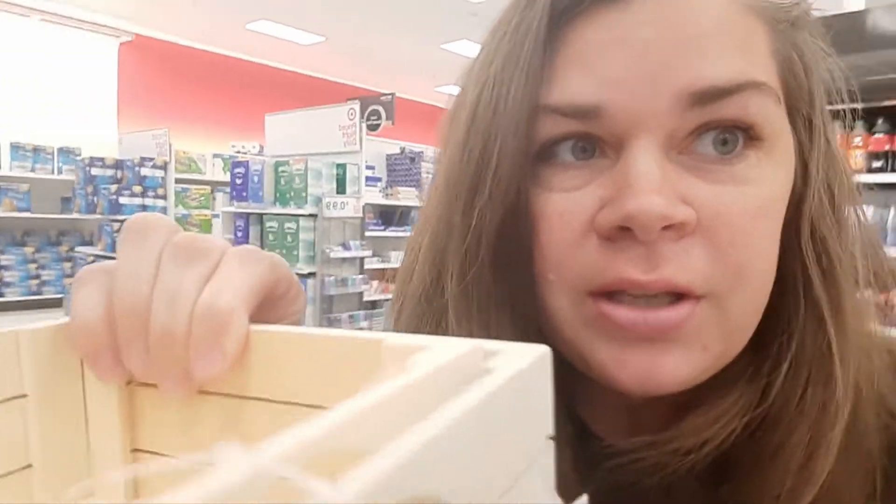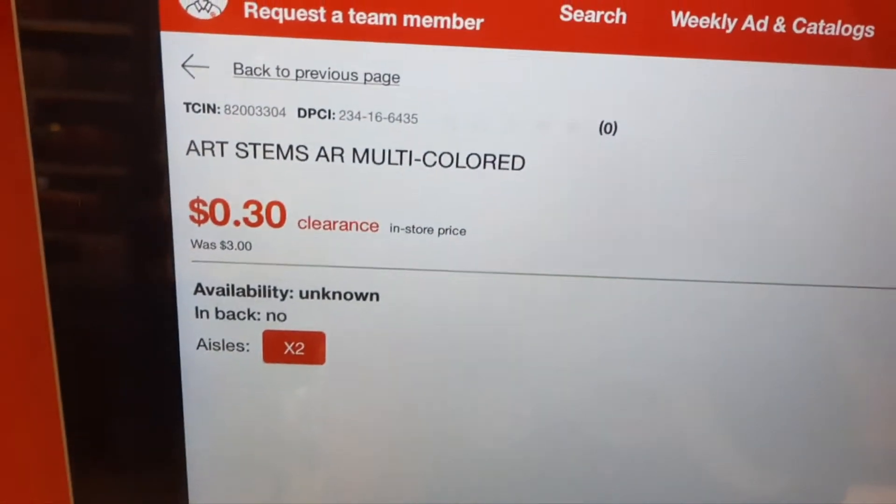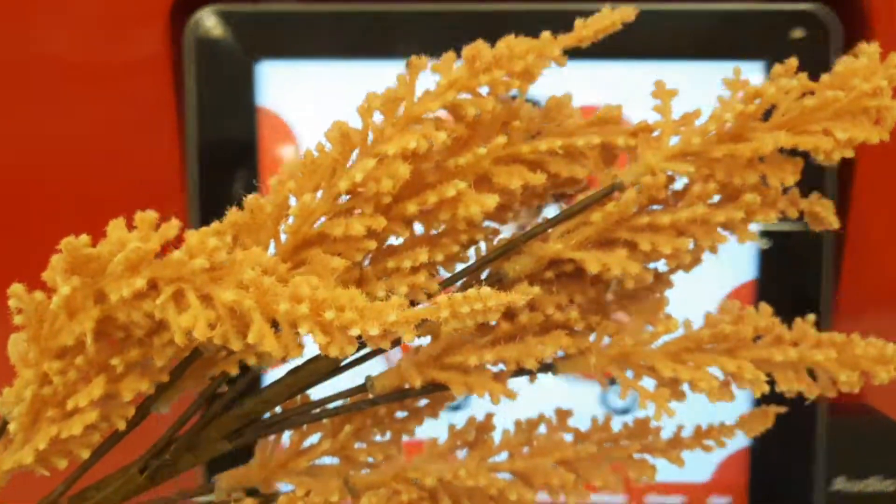Now he's happy — he has his milk and his cookie. So I didn't find much, but I did find these little wooden boxes. You get two of them. 50 cents — that's 90% off. And the other thing I found was this pretty pick. 30 cents, 90% off for this. Everything else was full price, but that's still great, so go grab some.